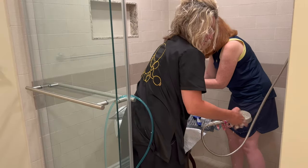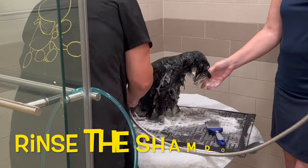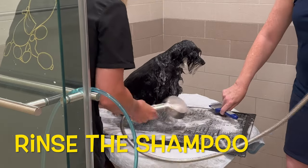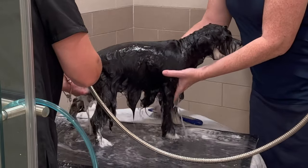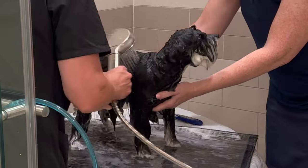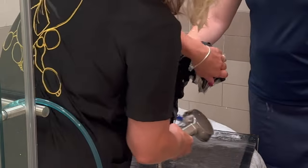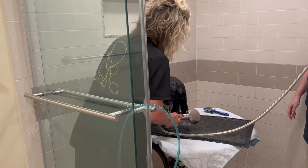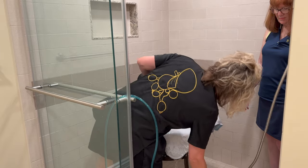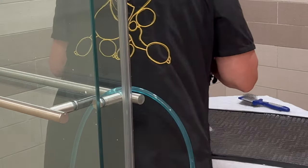Now we're going to thoroughly rinse. This is a process — it's going to take a little while. If we leave any shampoo behind, it can be drying to the skin, which is not good for Grace. Now it's time for the good stuff — my favorite part. This is where the magic happens: the conditioning.